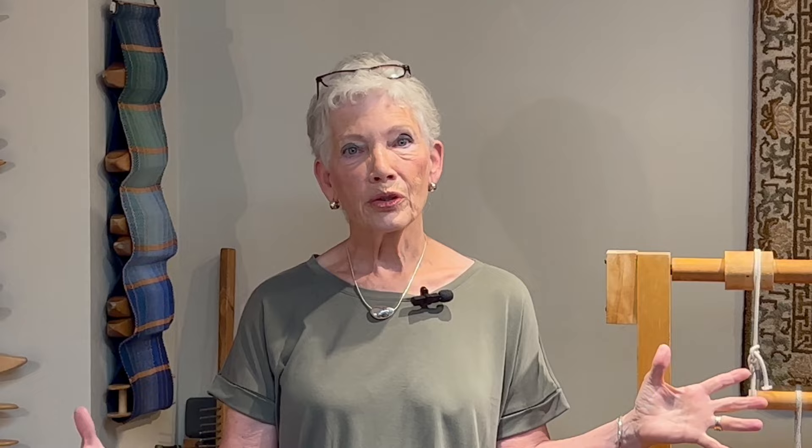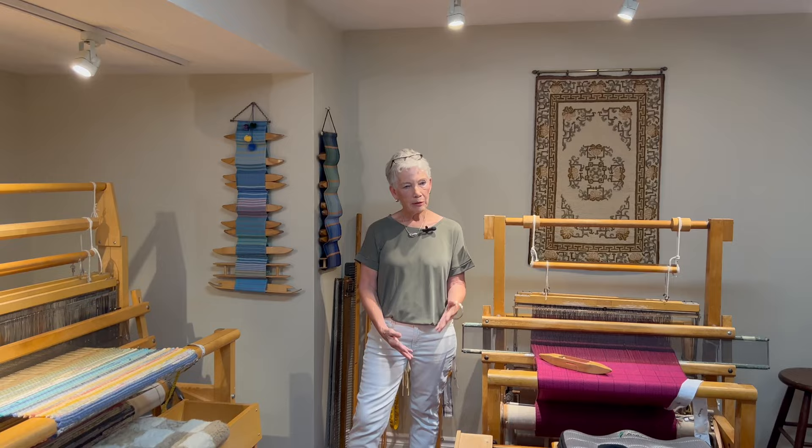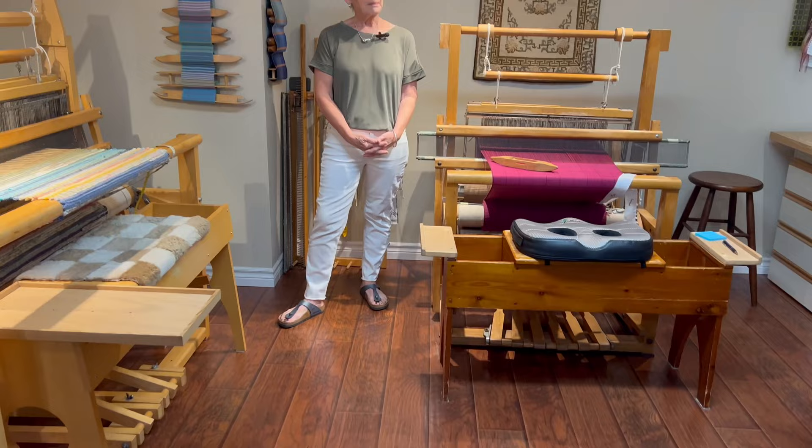We moved here to Waterloo 10 years ago when we realized that our three sons who went to university here were not coming back home and had settled in this area. So we decided we needed to move down to be part of the gang. When we bought this house it basically had an unfinished basement, which was perfect. I took this half for my weaving studio and Jack has the other half for his woodworking workshop. We put down engineered hardwood floor, some good track lighting, and paint on the walls — and it was ready to move in.